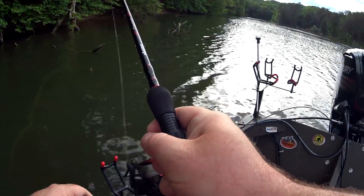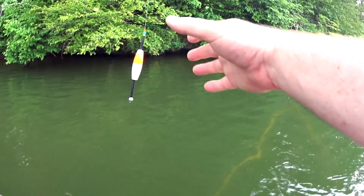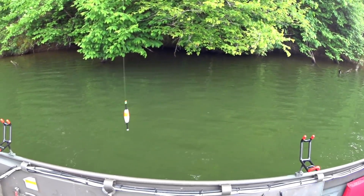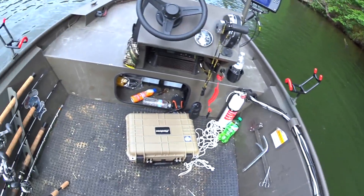Snagged. Lost my leader line and my hook — that was my good hook too. I just started floating a little bit, see if I could get something over here. I'm not going to re-rig this, I'm going to use my other rod and reel.